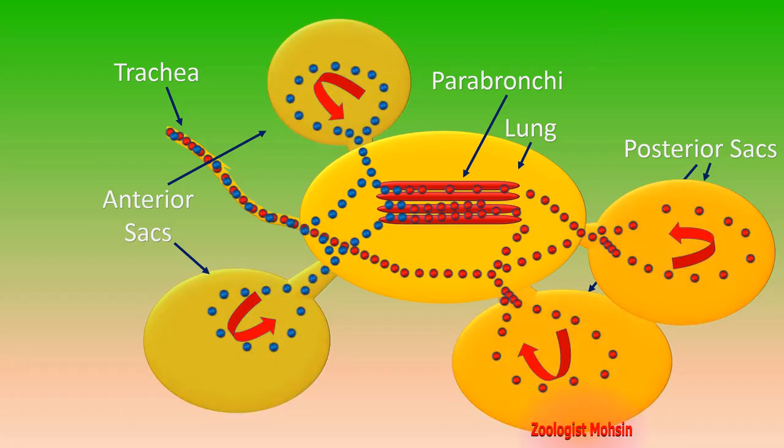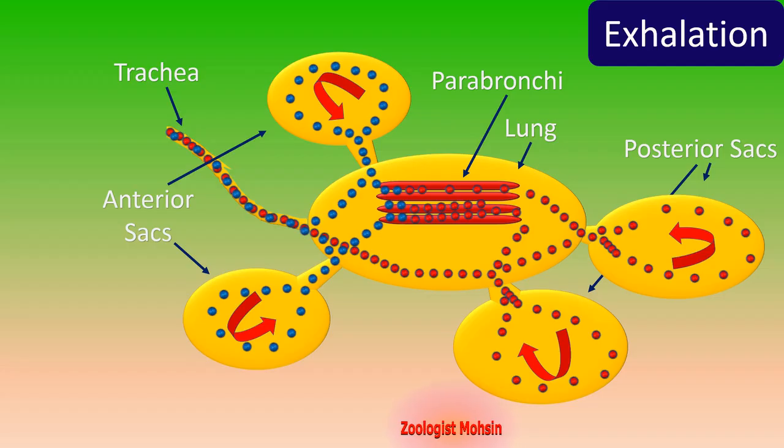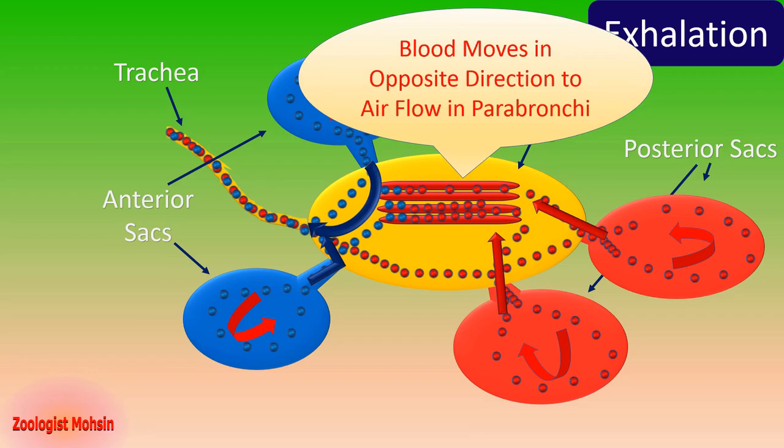The next phase is exhalation. During exhalation, the chest cavity contracts and the air sacs also contract. Oxygenated air from the posterior sacs goes toward the parabronchi and gaseous exchange takes place there. At the same time, air from the anterior sacs is pushed out toward the trachea and expelled outside the body. Remember that blood moves in the opposite direction to airflow in the parabronchi — if blood is moving from front to back, the air is moving from back to front.